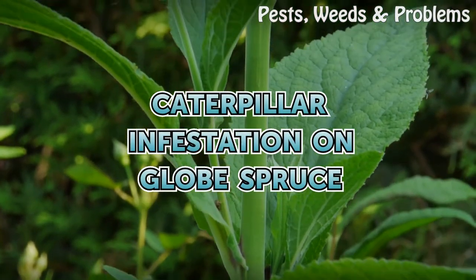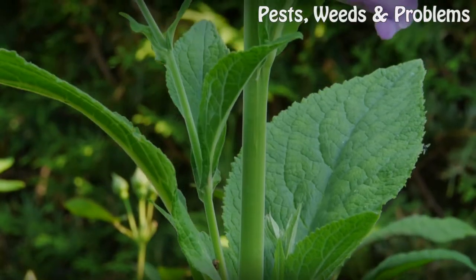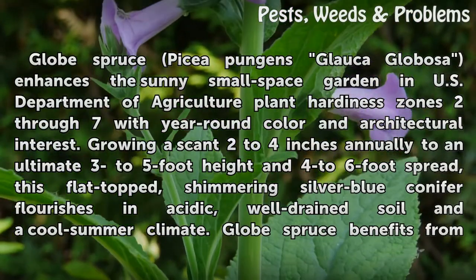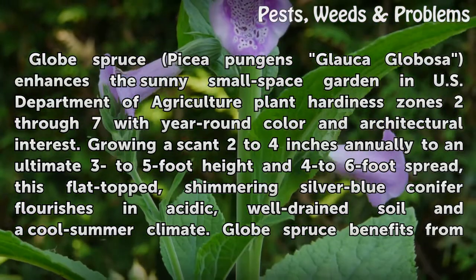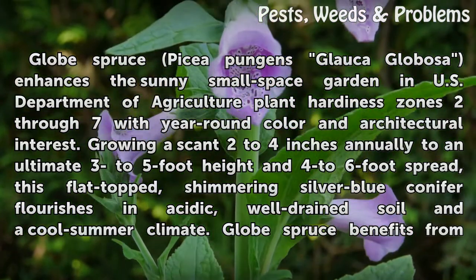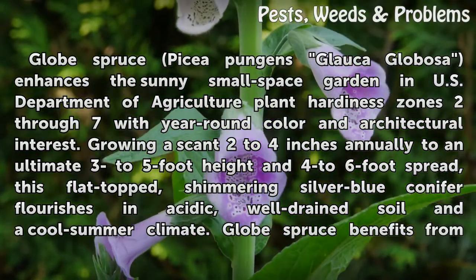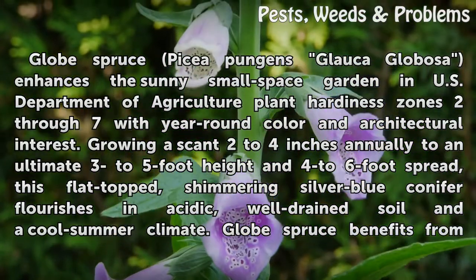Caterpillar infestation on Globe Spruce. Globe Spruce, Picea pungens Glauca globosa, enhances the sunny small-space garden in U.S. Department of Agriculture Plant Hardiness Zones 2 through 7 with year-round color and architectural interest.